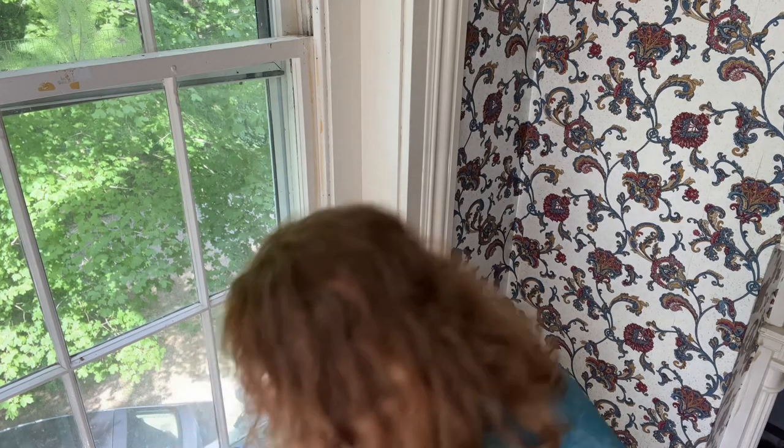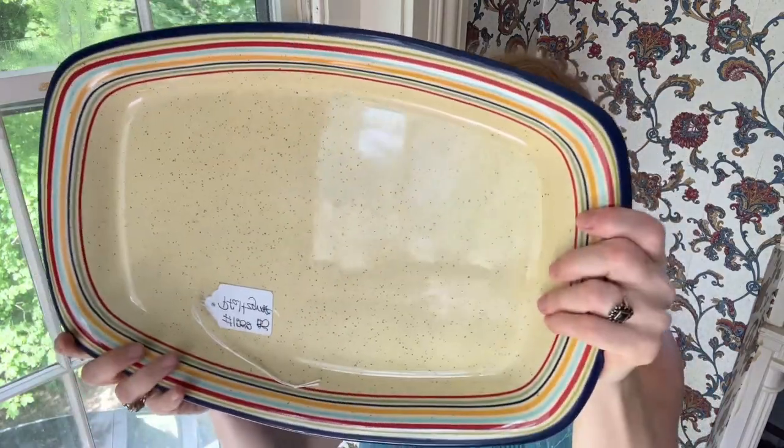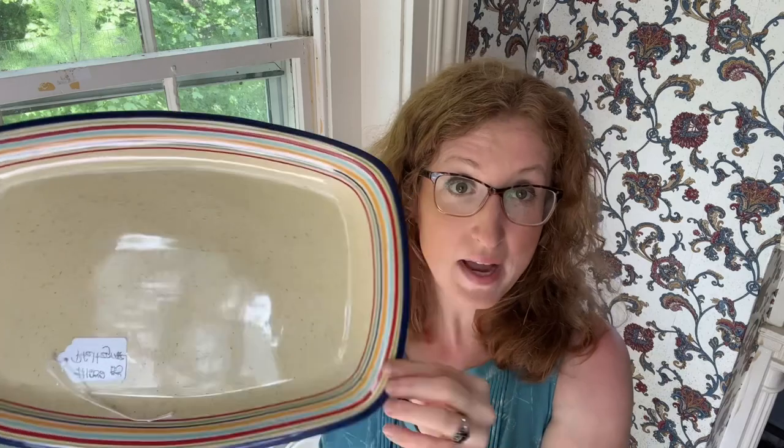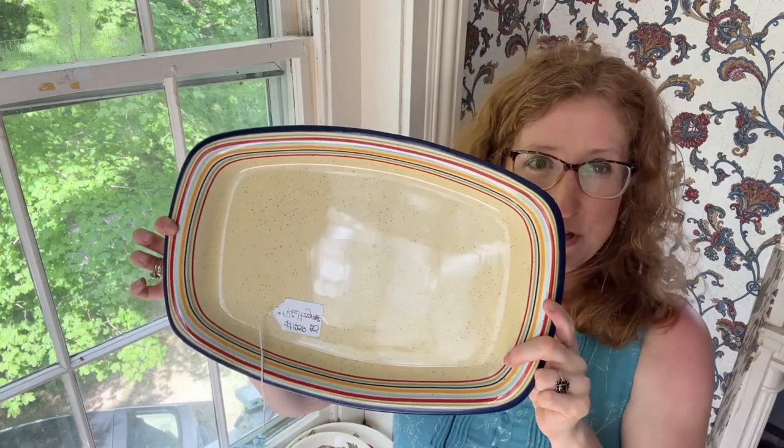I also found for five dollars this Fausgraff platter — I hope I'm saying it right. The pattern is called Sedona. I thought it was so fun and retro with all these stripes. It's got this yellow speckle on it too. It says it was hand painted and dishwasher and microwave safe. Just so cute — very vintage and retro feel. It feels like the 70s to me.